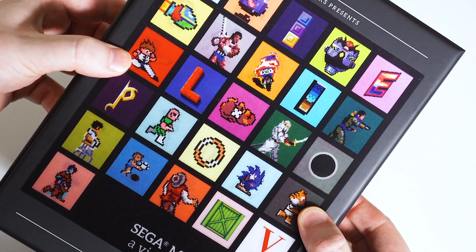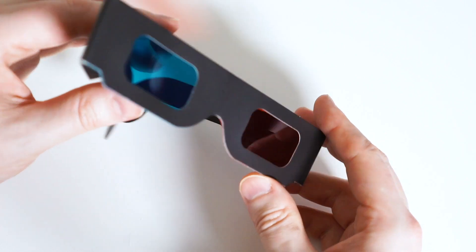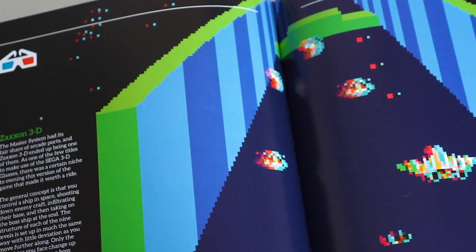Every book also includes an animated effect lenticular heavy board slipcase, and each book even comes with a set of 3D glasses. This can be used to view games within the book that would have required the Sega 3D glasses peripheral.